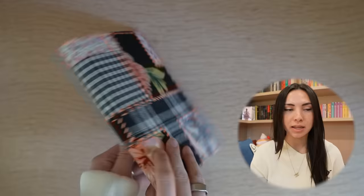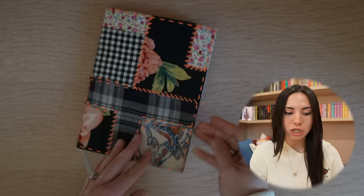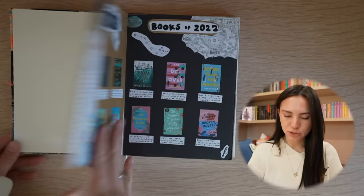This journal is actually from Urban Outfitters — they're my favorite things ever, but they stopped selling them and I don't know where in the world to find something similar, so if you have any idea please let me know. It's a cloth-bound stitched outside, but the inside is a bullet journal, and I've never been able to find something like that since. The first page just says 'reading journal' — it's not that fancy.